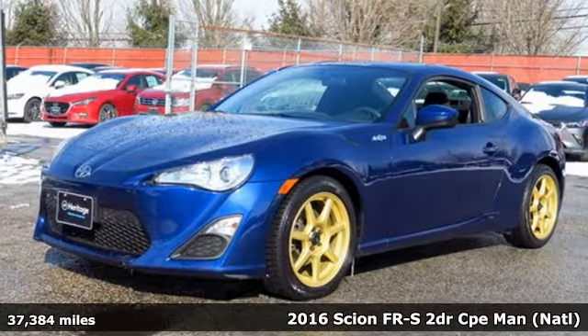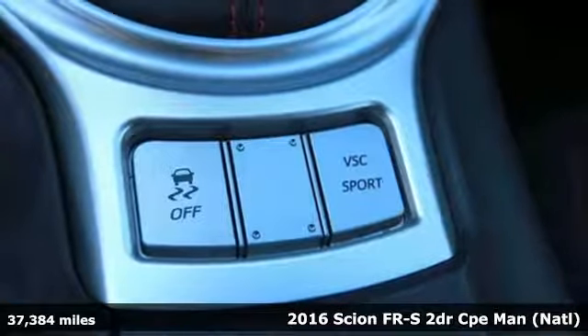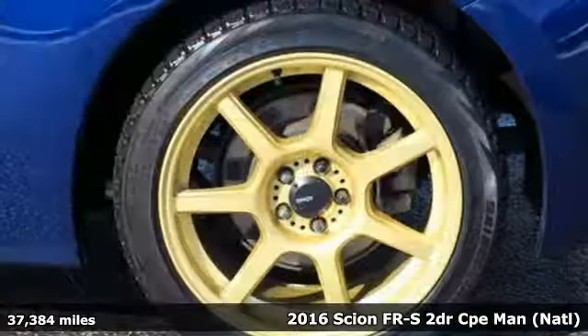Here's a 2016 Scion FRS. Spirit, reliability, and affordability come standard in every Scion.